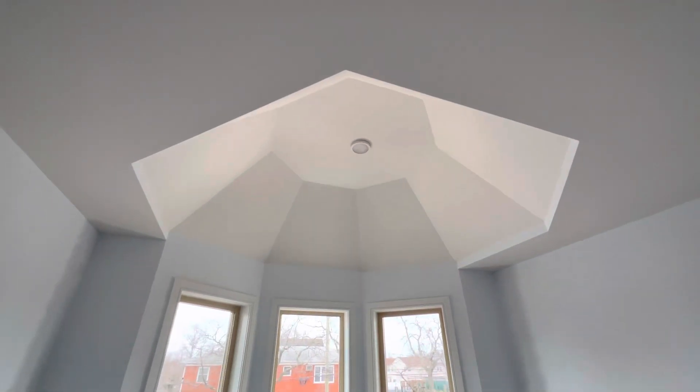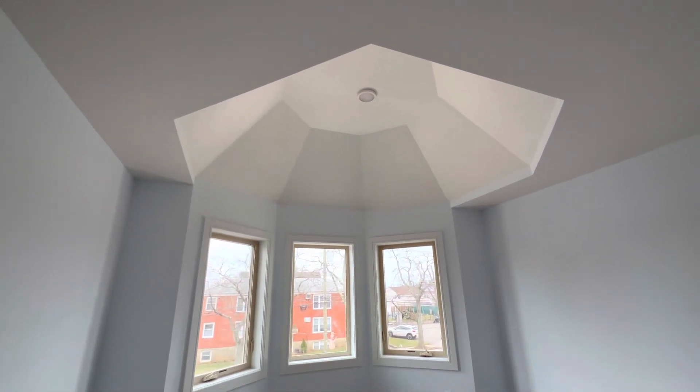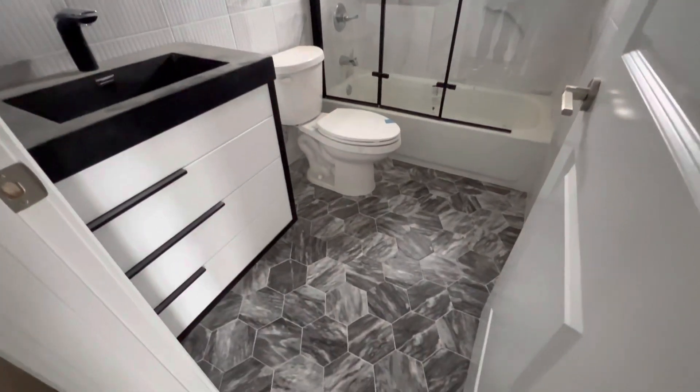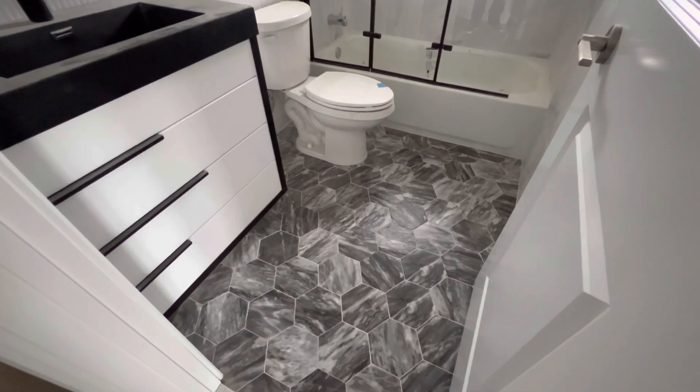Would your princess love a bedroom with a ceiling like this? And what are your thoughts on this color combo for this bathroom right here? Look at that floor — isn't it beautiful? The texture of this tile is what makes it very unique.